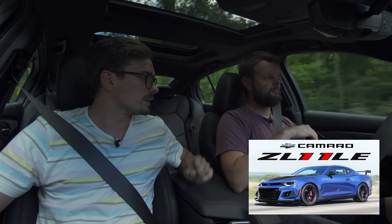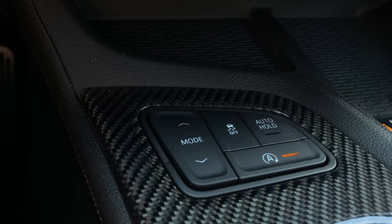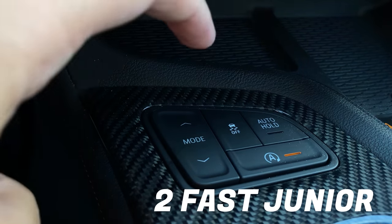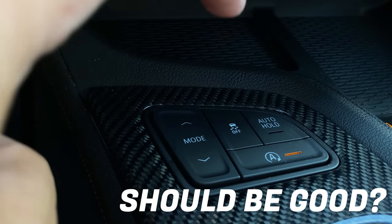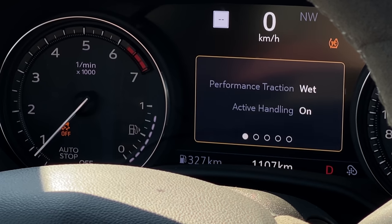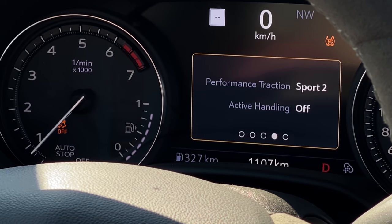Let's get into how difficult that launch control was to get into, because this has a lot of performance traction modes, just like a lot of other GM products, like the Camaro Z01 1LE we drove. The way you get into this is very similar — you double tap the traction control button, but you have to double tap it at a totally different rate than the Camaro Z01 and different than the Corvette C8. You have to double tap it a lot faster than both of those cars, and then you get the performance traction options, so you put it into race mode and then you get launch control.